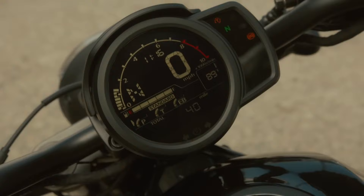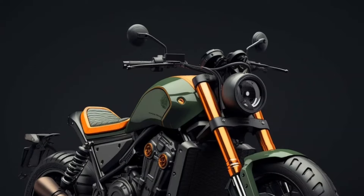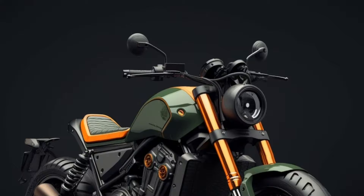Honda is set to release the 2024 Rebel 1100, which is expected to be a popular choice among casual cruiser enthusiasts due to its power and modern handling. In 2023, Honda introduced the Rebel 1100T as a new competitor in the same class.